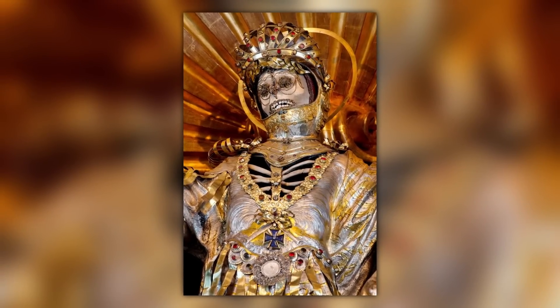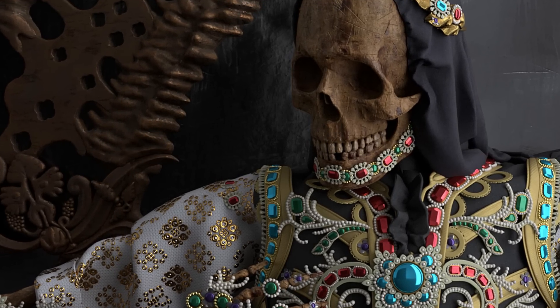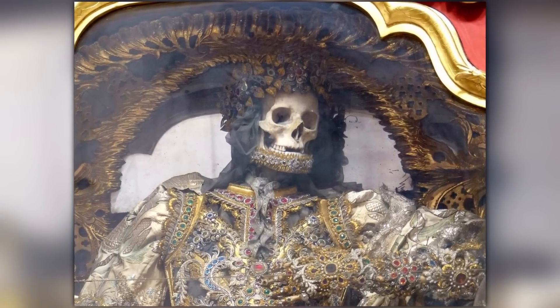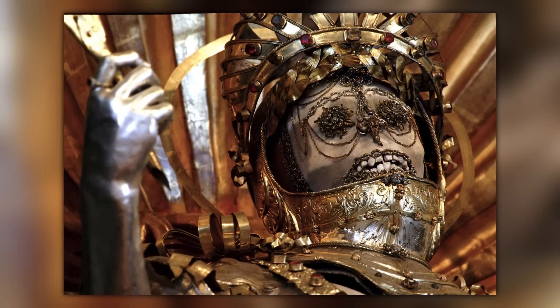As historical curiosities go, they're some of the strangest religious objects of all time. Although the truth of their non-saintly origin is now known, the skeletons are still extremely valuable because of all the accessories they come with. Several are still held in private collections all over the world.